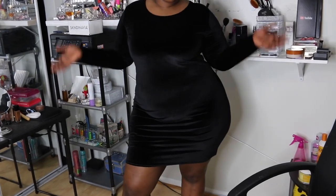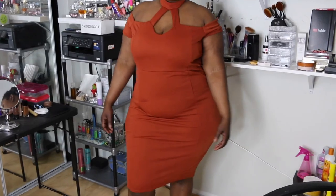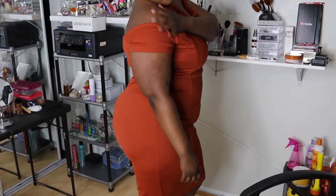I also got this dress — you guys will see on the video how it looks, so it will make more sense. It's a beautiful orange dress, perfect for spring and summer.